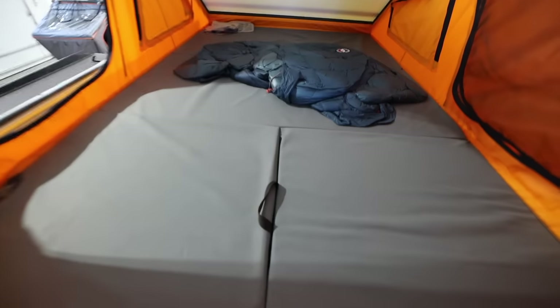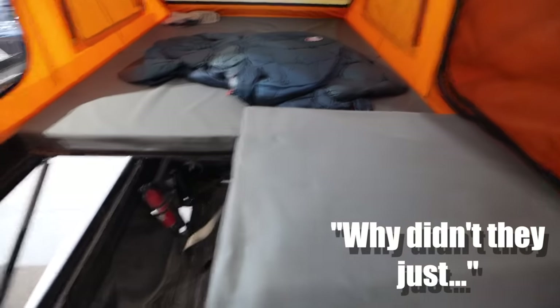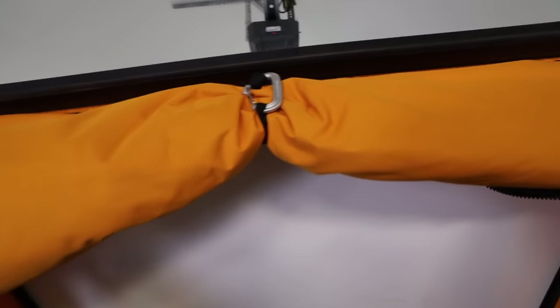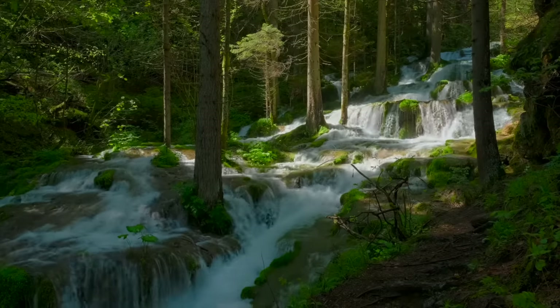If you buy a GoFast camper, you will come up with your own list of what I like to call 'Why Didn't They Just?' It's a frustrating list, usually. Why didn't they give us an easy way to run electronics? Or, why is there a waterfall going down on my feet each night?